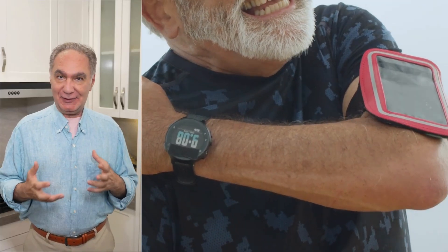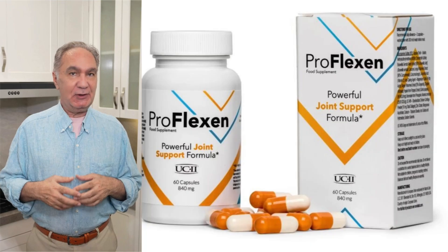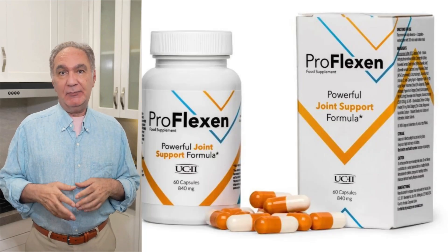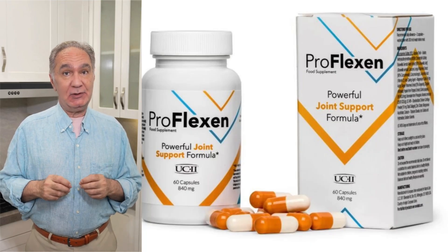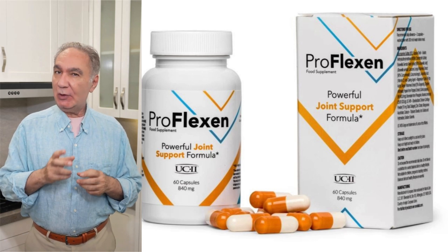Would you like a good solution for your joints? In this Proflexin review, I will share important information about this product that promises to be good for quality of life and joints. If you are dealing with joint pain or want to keep your joints healthy, this Proflexin review is for you.